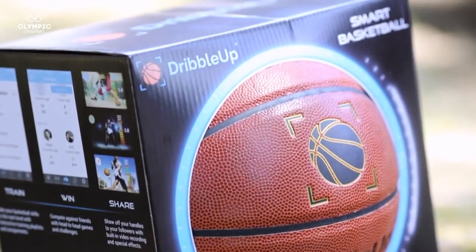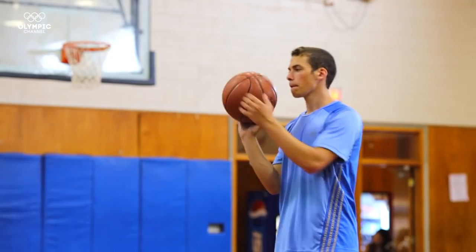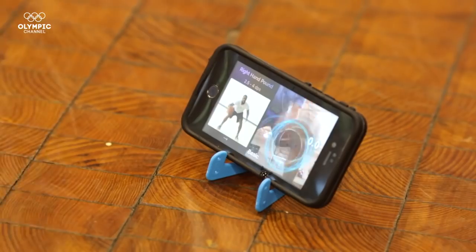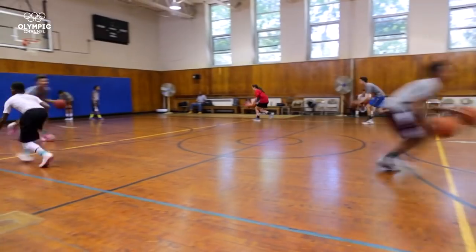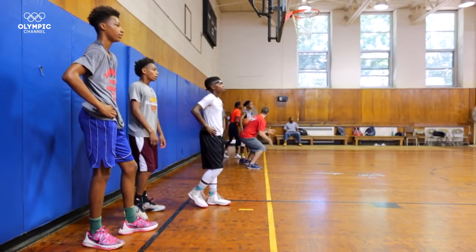How did these young brothers invent this smart technology? After playing himself, Mark had the need to find a way to train basketball on his own. Eric then made the idea reality. Mark played basketball all throughout high school — total MVP, basketball nut. What he used to do was watch YouTube videos and basketball DVDs, and then go outside and try to copy it. My background is engineering and computer vision. We came up with this idea of using your smartphone camera to track your basketball dribbling.